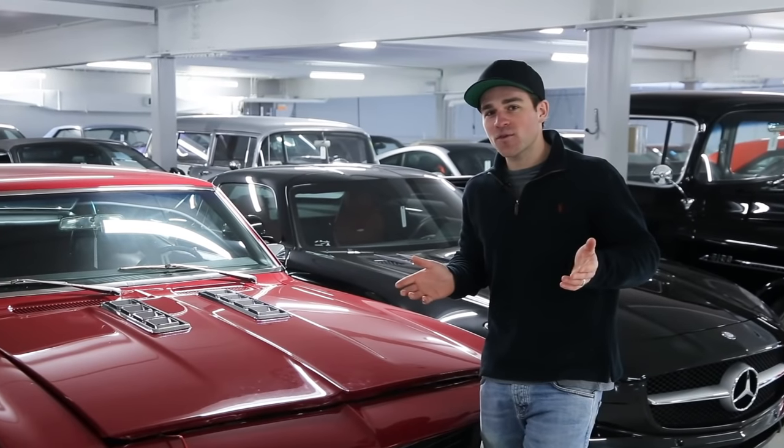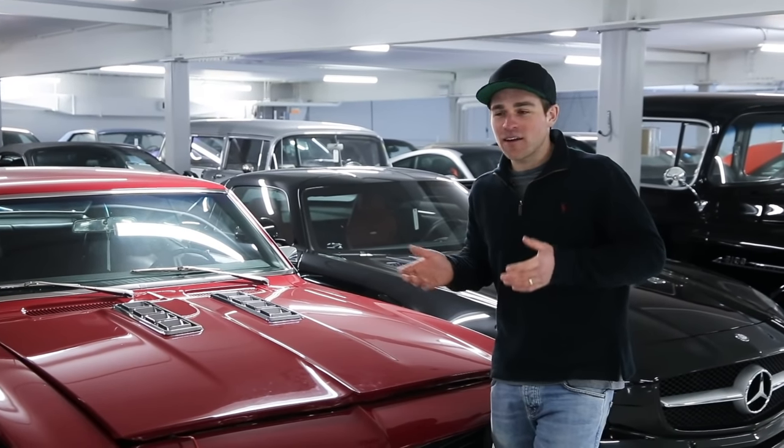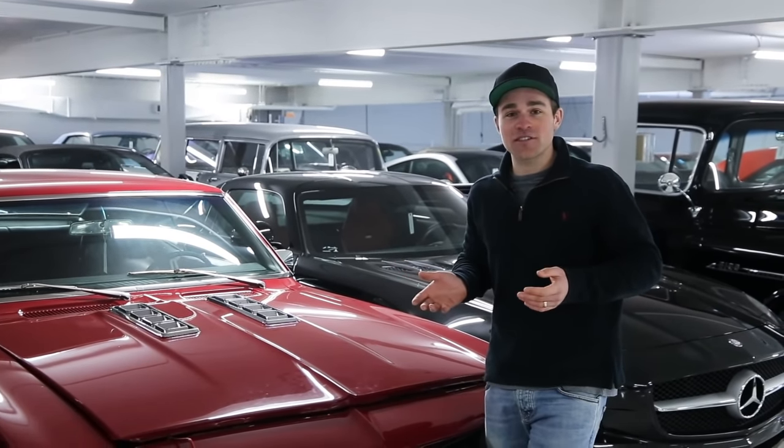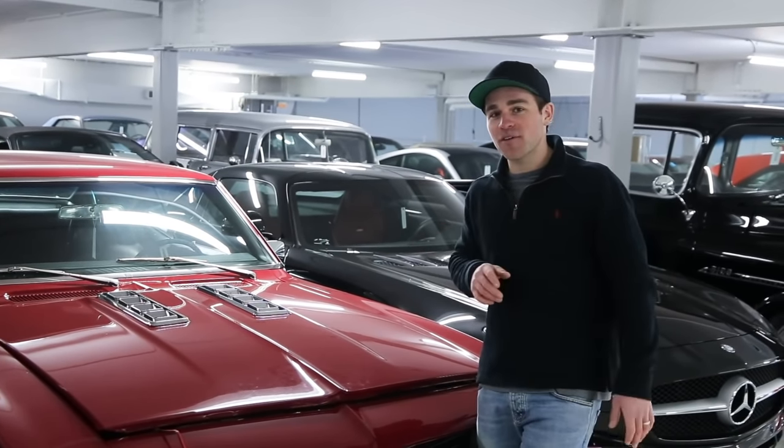Some guys want to do an oil change before they store it — I'm really kind of agnostic about it. It's nice to have a fresh oil change in the spring, but I don't think it's going to hurt the car if it sits all winter with used oil in it.